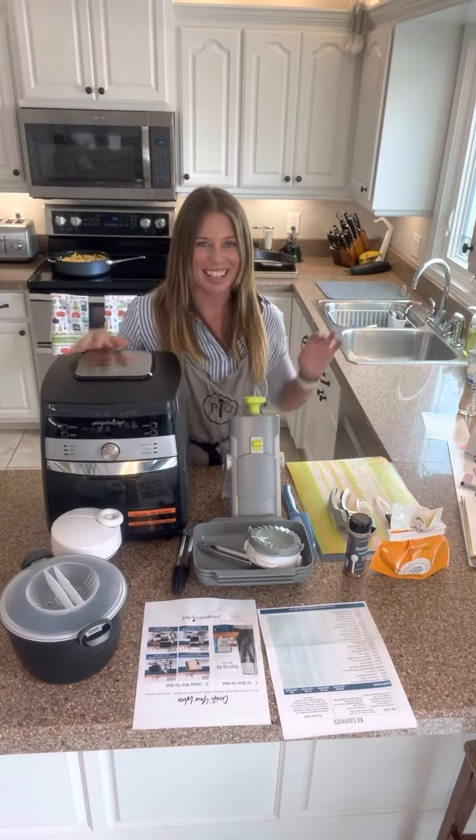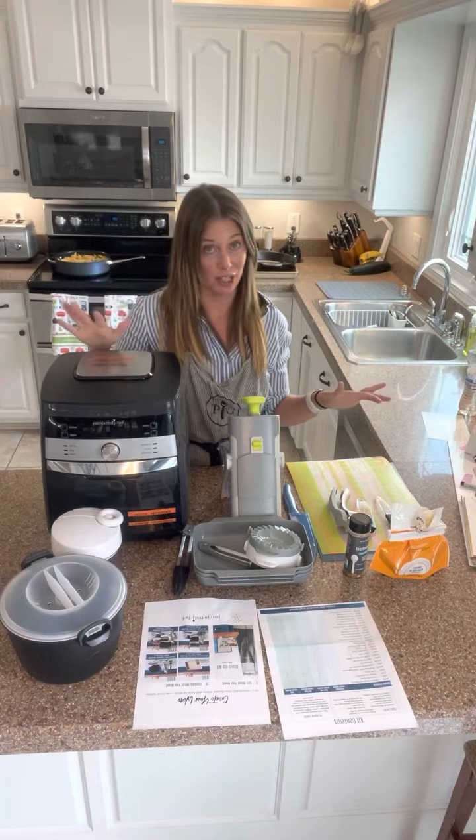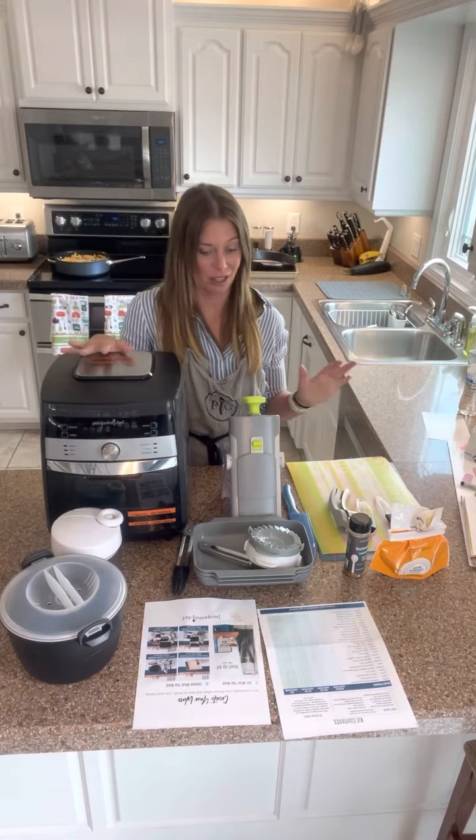All right, hi everybody! I'm going to show you the Air Fryer Launch Bundle — it's one of our consulting kits, and I wanted to show you how much stuff is in here because it's bonkers.